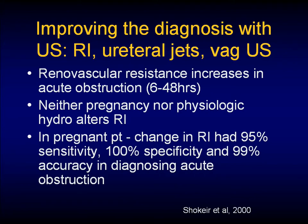How do we better image these patients? We can improve on our ultrasound imaging using things like reno-vascular resistive indices, ureteral jets, as well as vaginal ultrasounds.